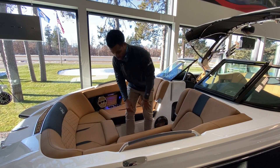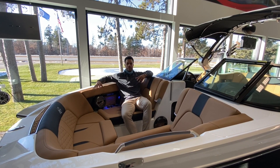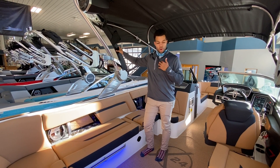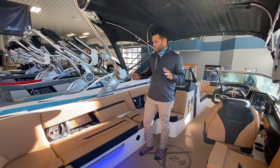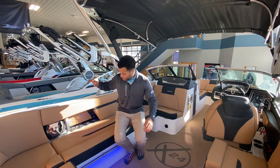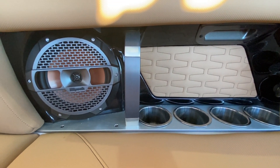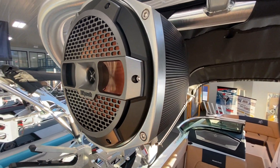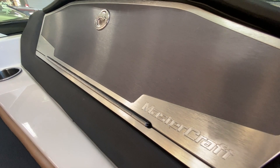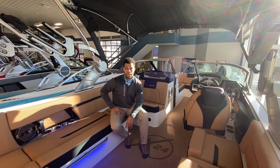Something that personally draws me to this X24 is the attention to detail from the factory — literally everything in the fit and finish is just on point. From the cup holders and the aluminum that holds the speakers on the side, to the clips and audio speaker cans in the tower. Your glove box as well — everything is very solid, very tight, and that's something I really like about this boat.